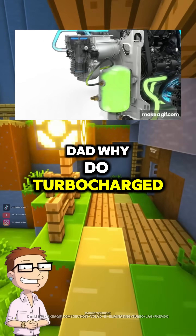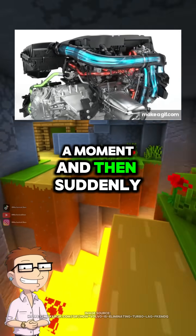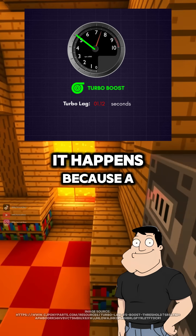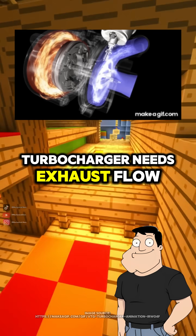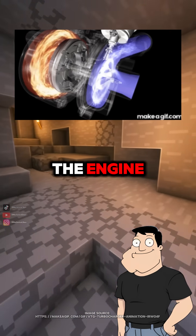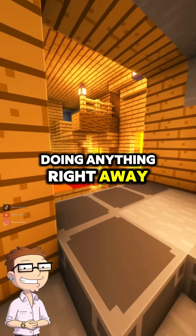Dad, why do turbocharged cars feel slow for a moment and then suddenly take off? That delay is called turbo lag. It happens because a turbocharger needs exhaust flow to spin up before it can compress air into the engine. So the turbo isn't doing anything right away?